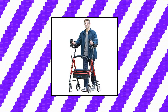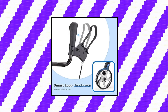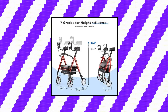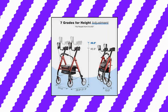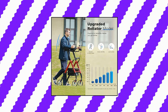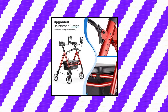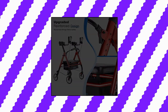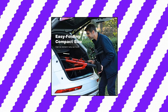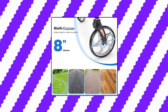Heavy Duty Rollator Walker with Armrest by Healthline Massage Products. This bariatric aluminum tall walker is equipped with a padded armrest handle that can be adjusted both in height and depth to meet customized mobility needs. As an upgraded version, the Stand-Up Rollator Walker allows seniors, handicapped, or disabled individuals to have a more natural posture when walking, with back and knees straighter than before to relieve painful stress on shoulders, back, and knees.